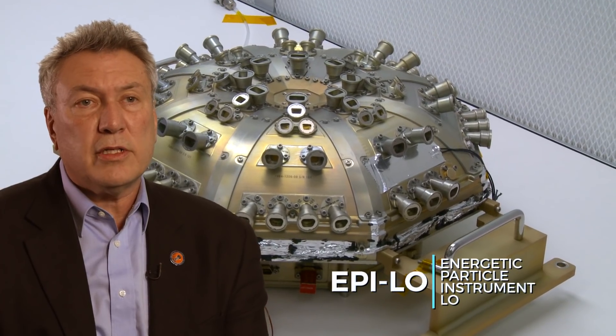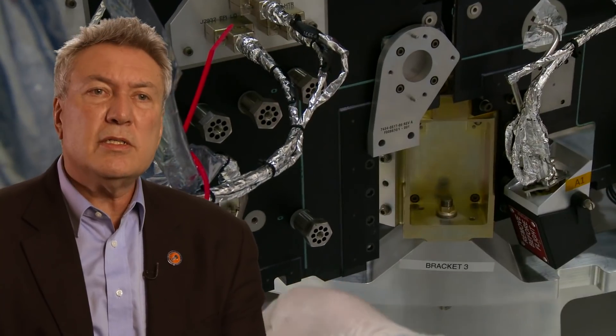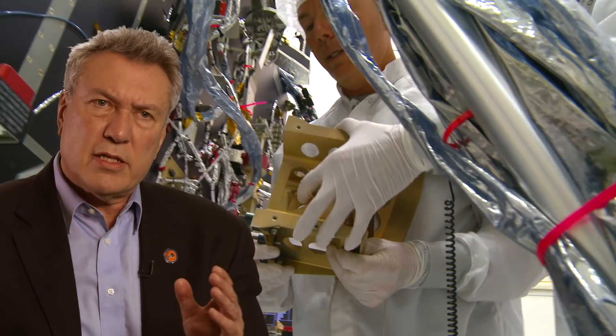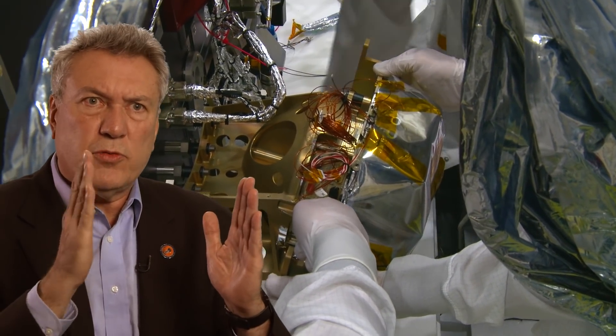In our lower energy instrument, we also have the same sort of solid-state detectors, but in addition to that, we use an extra trick, which is when a particle passes through a very thin foil, it ejects an electron, we're able to detect that, and that gives us the start timing for the particles.